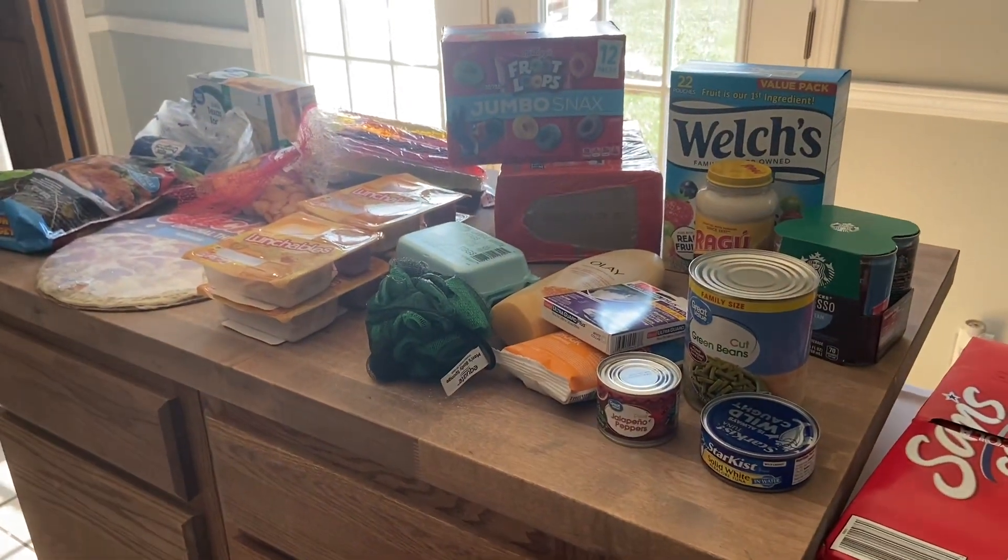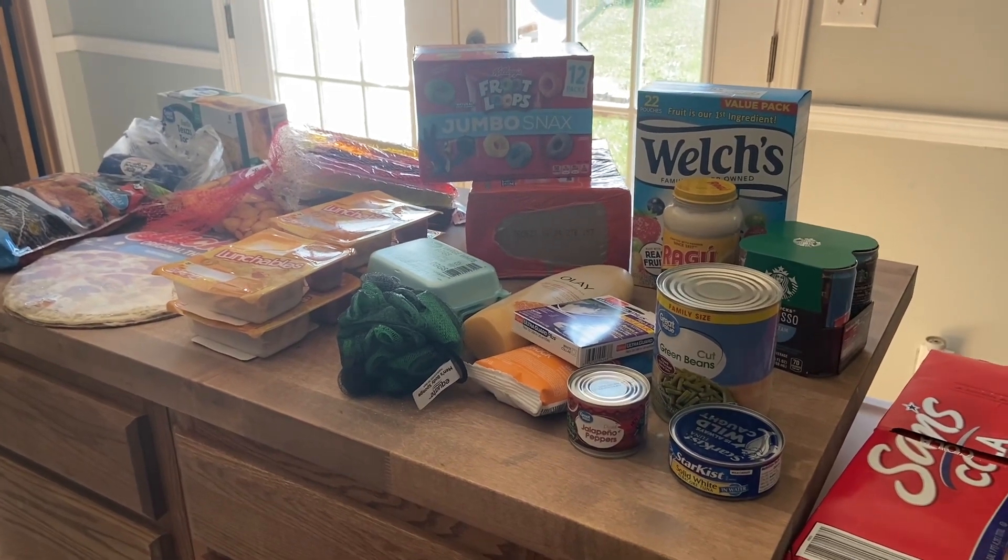I got my husband some more Sam's cola. That is everything we got at the grocery store this week. It came out to about a hundred dollars, which is a lot, but it is what it is.